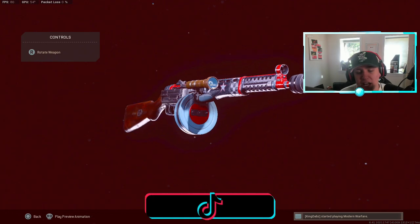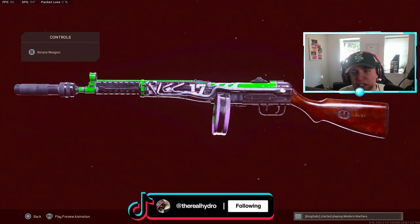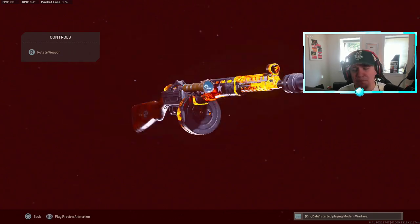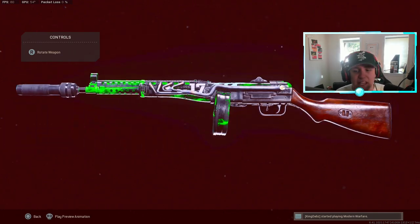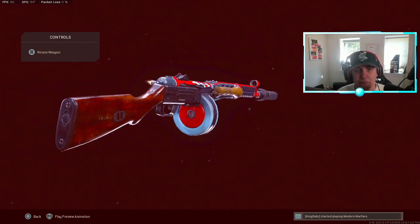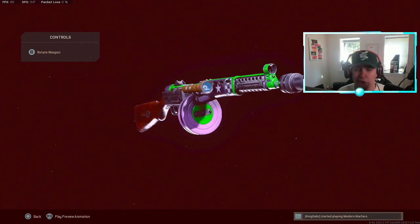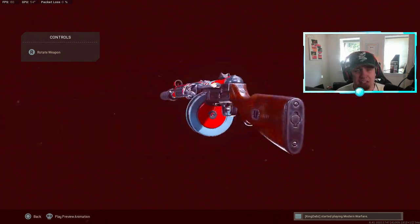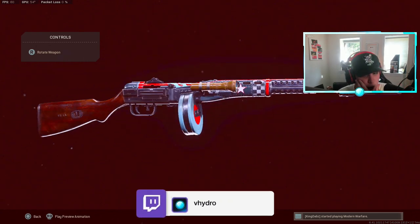A few weeks ago the PPSh had a lot of hype around it because big names like Biffle were actually using it on stream, sparking a conversation about whether it was going to be meta. It really never turned out to be like that — the OTS stayed meta a little longer, and other guns like the baby DMR and the Mac 10 came up as well.